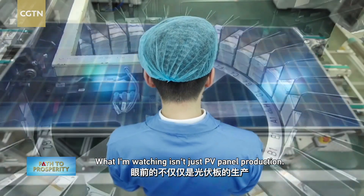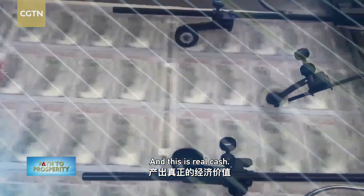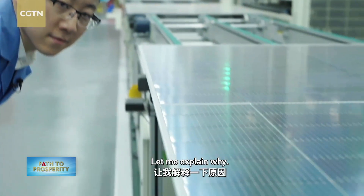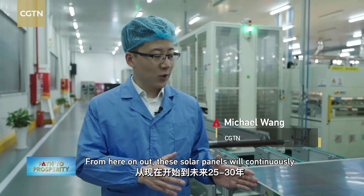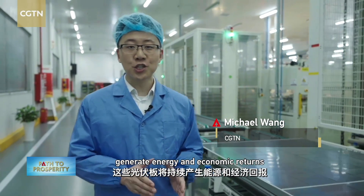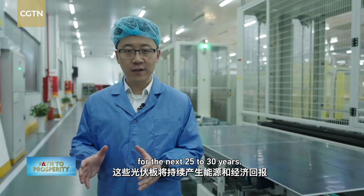What I'm watching isn't just PV panel production — it's more like printing money. And this is real cash. Let me explain why. From here on out, these solar panels will continuously generate energy and economic returns for the next 25 to 30 years.